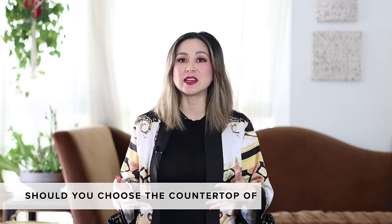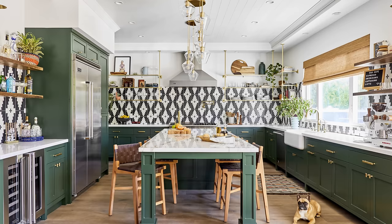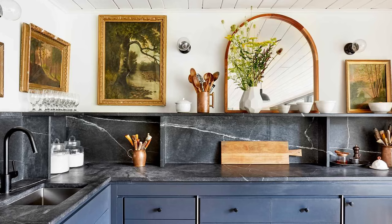What to choose first — the countertop or the backsplash? That really depends on you. I typically let clients look at all of the finishes in the kitchen. If they have an affinity towards a really beautiful artisan tile for the backsplash, we start with the backsplash and choose a coordinating slab for the countertops. On the flip side, if you found a slab you are absolutely in love with, choose the countertop first and think about running that slab up the backsplash for a seamless effect. Remember that the more patterned one finish is, the more simplified the other should be.